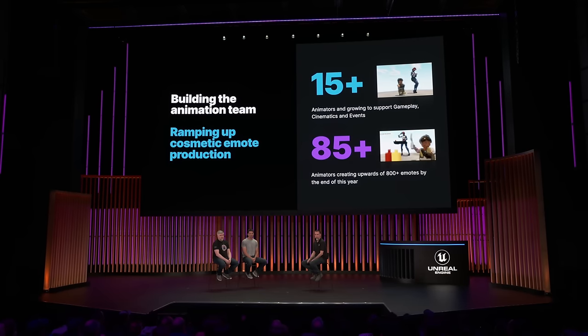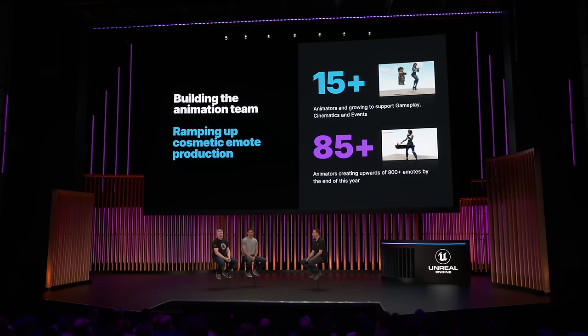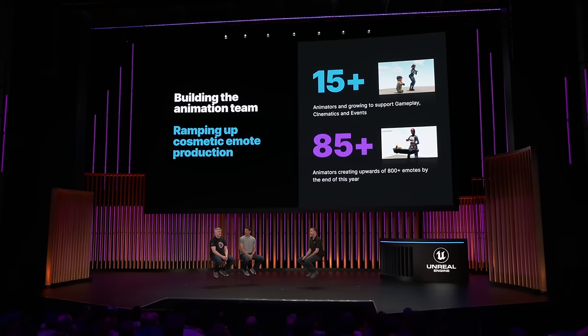The team really started small — we only had one animator, but the scope of the project just continued to grow over time. It's a living game that we're constantly updating with new content. More content meant the need for more animators, but to get more animators involved in working on Unreal, we needed to make sure that we had familiar tools and a familiar workflow to pull it all off.